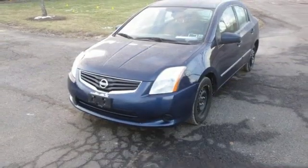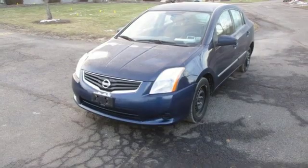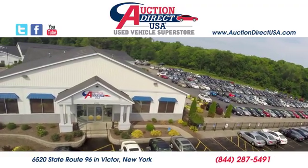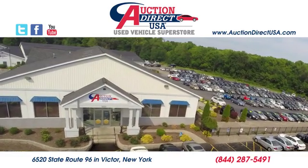Innovation. Excitement. Nissan. Hurry in today for a test drive. Visit today. We are conveniently located at 6520 State Route 96 in Victor, New York.